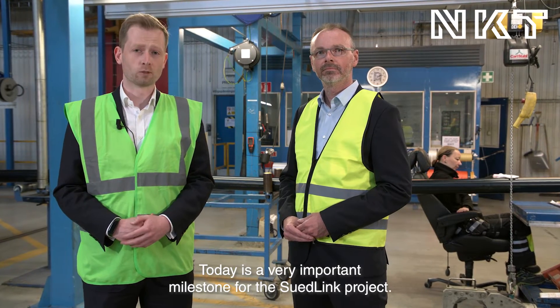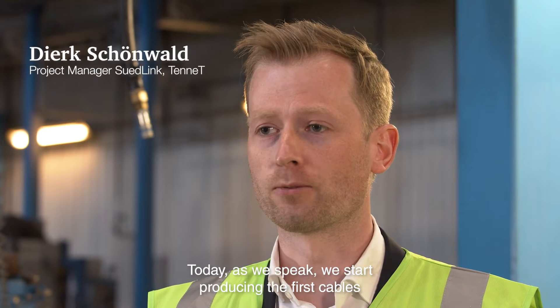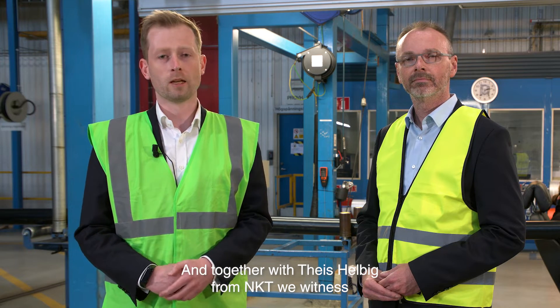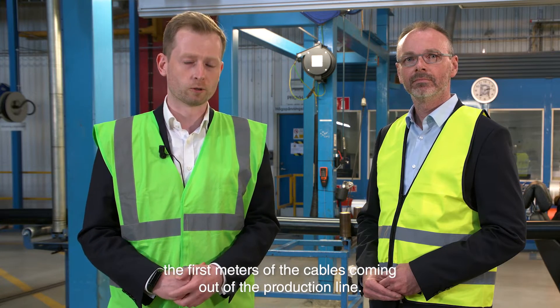Today is a very important milestone for the Südlink project. As we speak, we start producing the first cables of the Südlink project here in Karlskrona, Sweden. Together with Ties Helbig from NKT, we witness the first meters of the cables coming out of the production line.